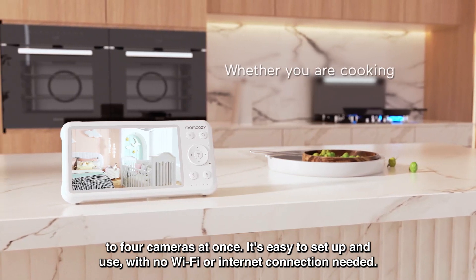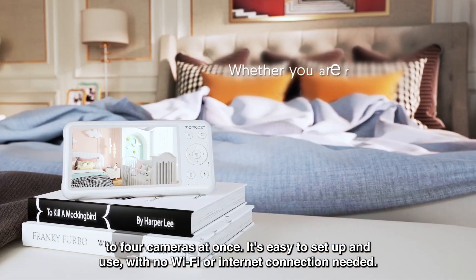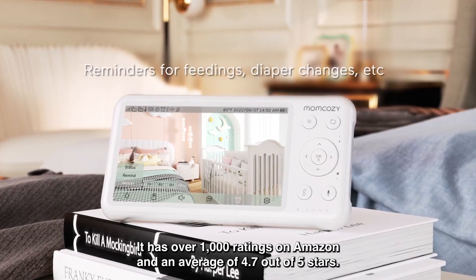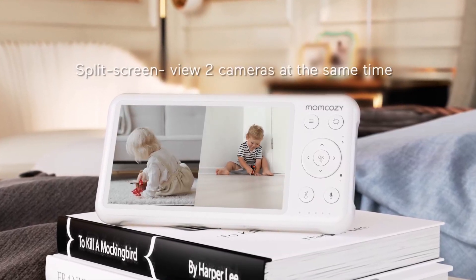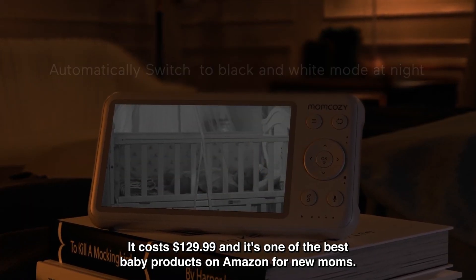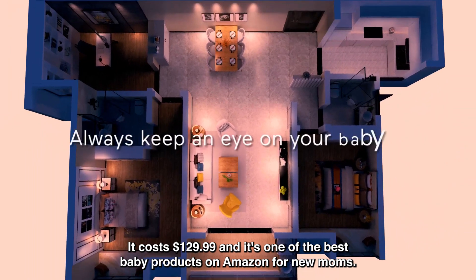It's easy to set up and use with no Wi-Fi or internet connection needed. It has over 1,000 ratings on Amazon and an average of 4.7 out of 5 stars. It costs $129.99 and it's one of the best baby products on Amazon for new moms.